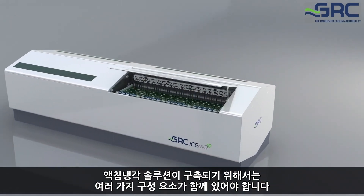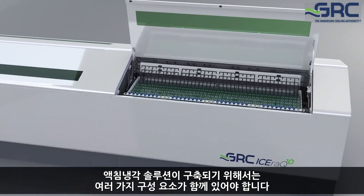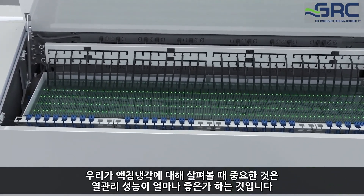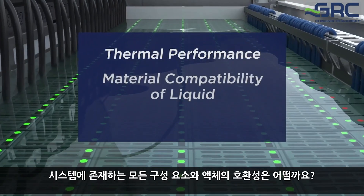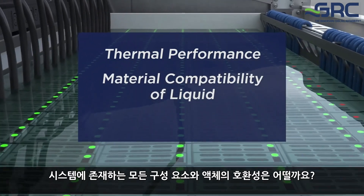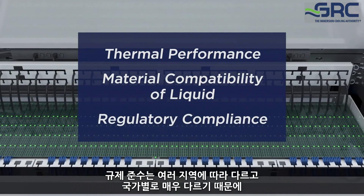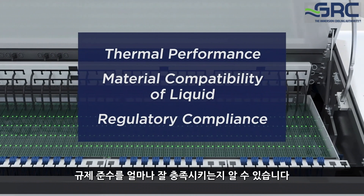In order for an immersion solution to exist, a bunch of components need to come together. The key things we look at are: how good is the thermal performance, what is the material compatibility of the liquid with all components in the system, and how well it satisfies regulatory compliance — because regulatory compliance varies across different geographies and is very country-specific.